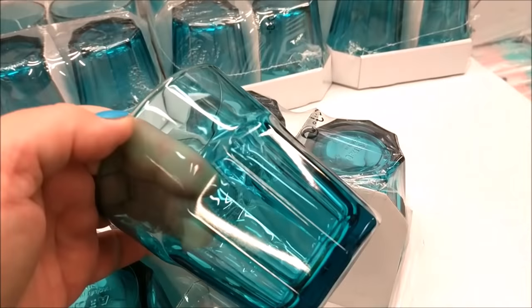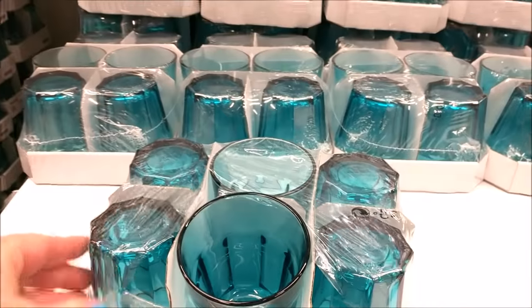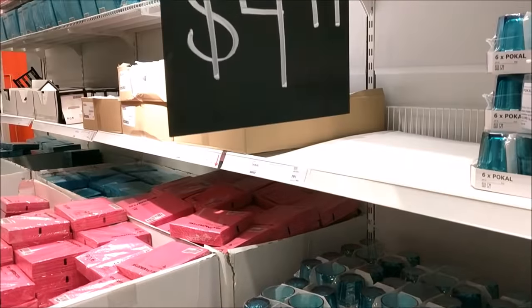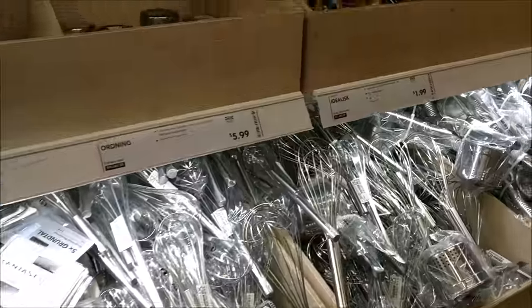I did find some beautiful glassware in a really pretty teal color. Great prices on those — I believe the set was $3.99 and then they have the larger version for $4.99.